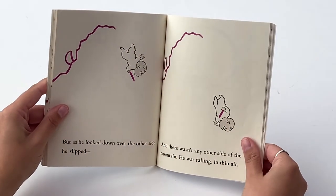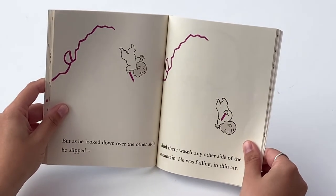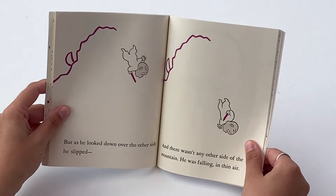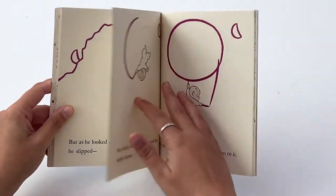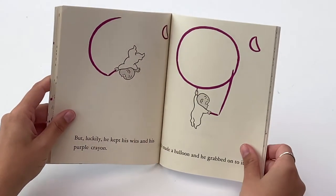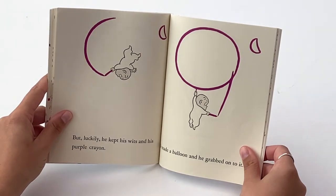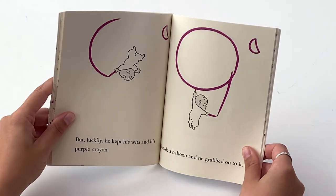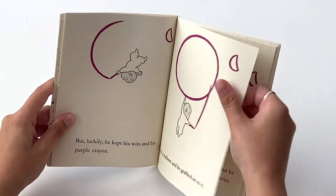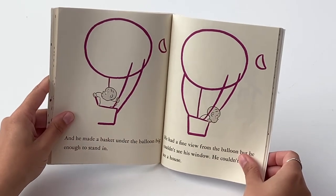But as he looked down over the other side, he slipped, and there wasn't any other side of the mountain. He was falling into thin air. But luckily, he kept his wits and his purple crayon. He made a balloon and he grabbed onto it.